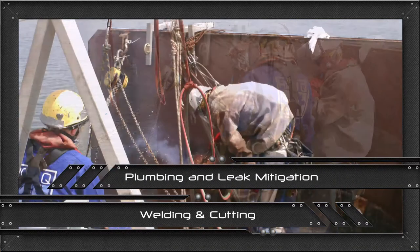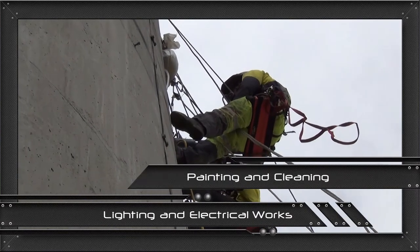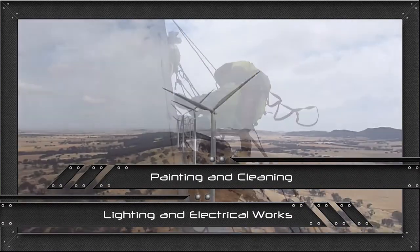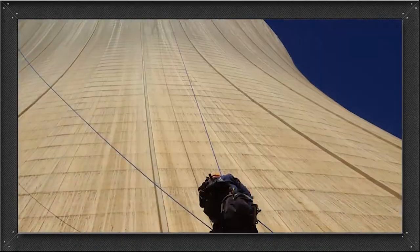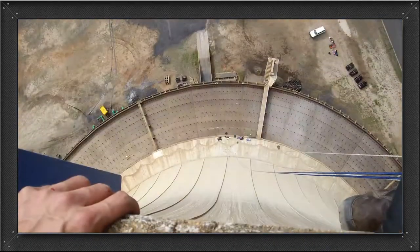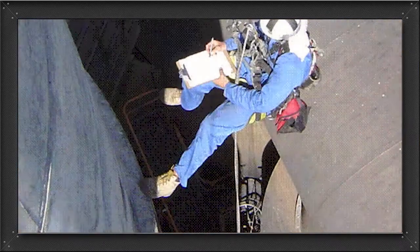Rope access methods allow teams of qualified tradespeople to reach areas of work that would otherwise require scaffolding or other costly ground-up access solutions. The flexible approach of rope access ensures a quicker turnaround in inspection and maintenance tasks within both difficult-to-access and hazardous environments.